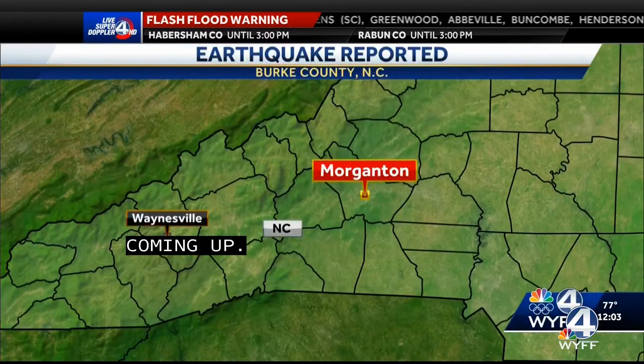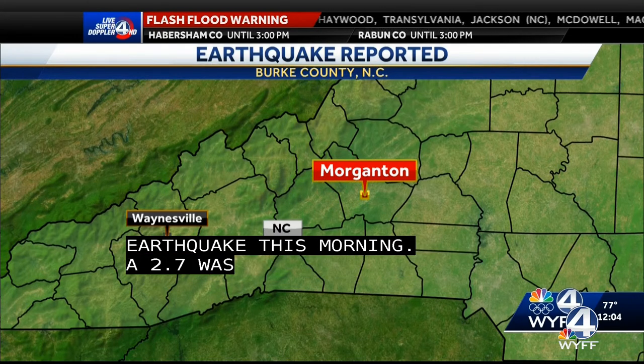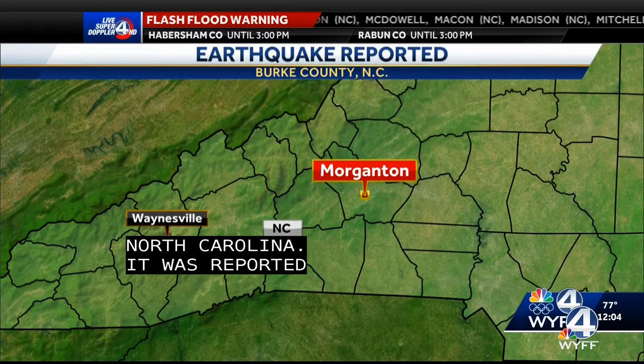Some people may have felt an earthquake this morning. A 2.7 magnitude earthquake was reported in Morganton, North Carolina, which is in Burke County. The quake was reported around 9:20. At last check, no damages or injuries have been reported.